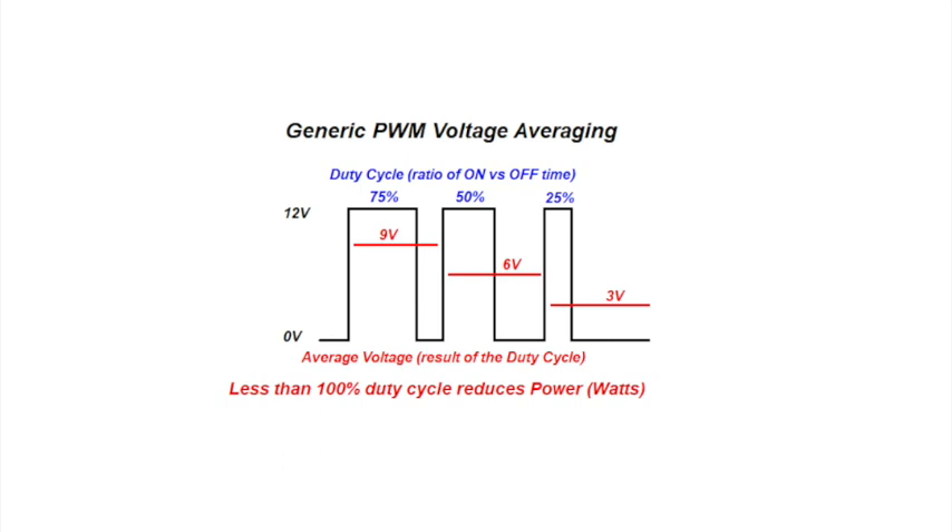If you have a 50% duty cycle, the switch will be on 50% of the time and off 50% of the time. Let's say we have a 12 volt source and we put a PWM signal on that — we're going to have 12 volts for half the time and 0 volts for the other half, so the average between those two is 6 volts. If we have a duty cycle of 75%, then we have a result of 9 volts, and likewise a 25% duty cycle will give you 3 volts. So we can vary the average voltage by varying the duty cycle of the PWM signal — that's basically how PWM works.